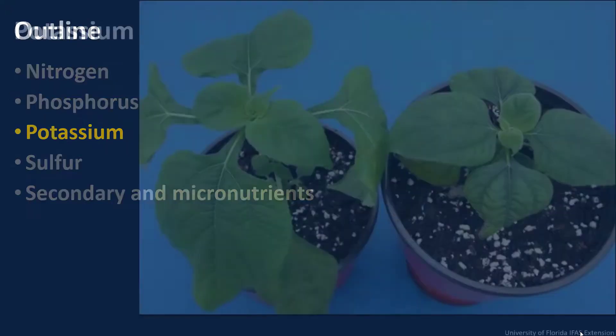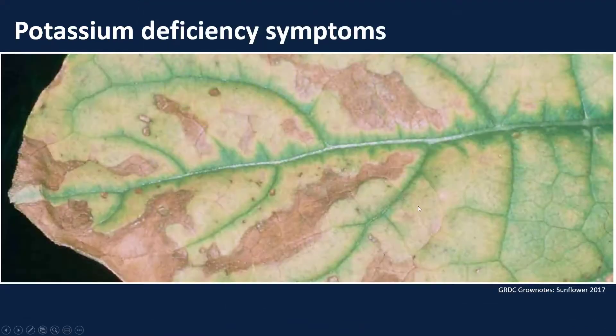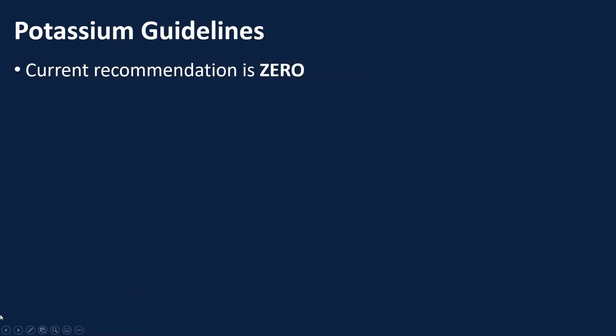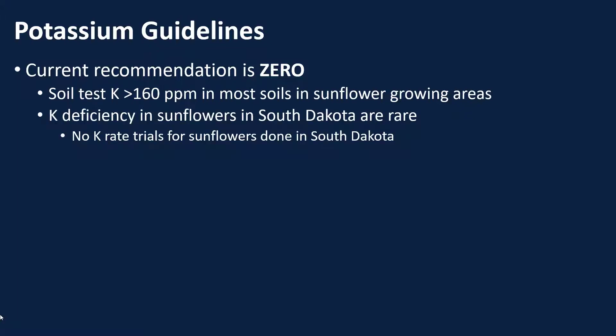Moving on to potassium, we look at our potassium plant here again — our healthy one on the left and our potassium-deficient one on the right. We can see deficiency symptoms: wilted leaves as well as some interveinal chlorosis of the leaves. If we zoom that up, you can see the interveinal chlorosis on the leaf margins a bit better. Our current recommendation for potassium, similar to phosphorus, is zero. That's really because in the areas where we grow sunflowers — say, South Dakota — most of our soil test values are above that critical value of 160 parts per million. In addition, we haven't seen any potassium deficiency in sunflowers, and we don't have any K-rate trials for sunflowers done in South Dakota because we've never seen a deficiency symptom here.